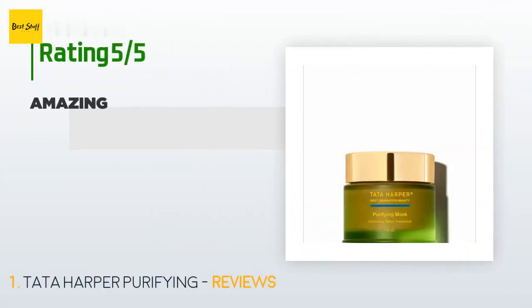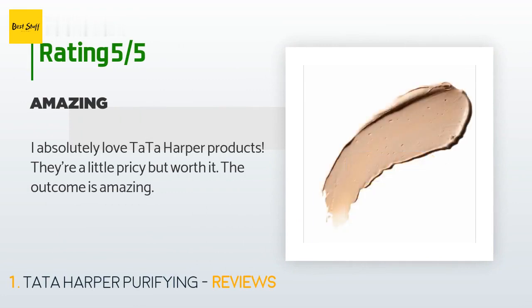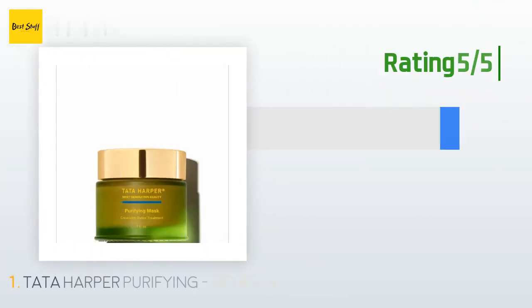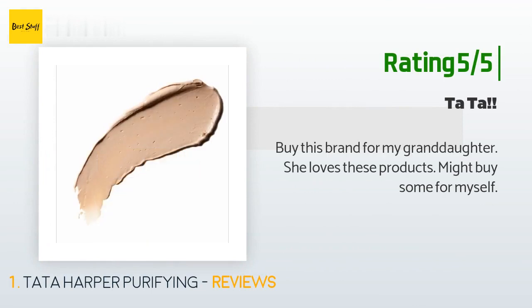There are two customer reviews for this product and the average rating is five stars. A customer said: "I absolutely love Tata Harper products — they're a little pricey but worth it, the outcome is amazing." Another happy customer said: "I buy this brand for my granddaughter, she loves these products. Might buy some for myself."